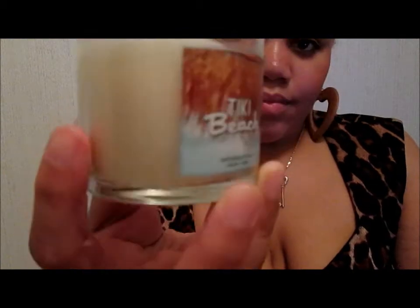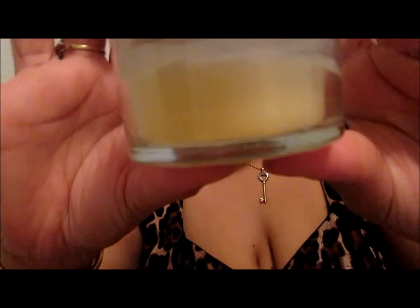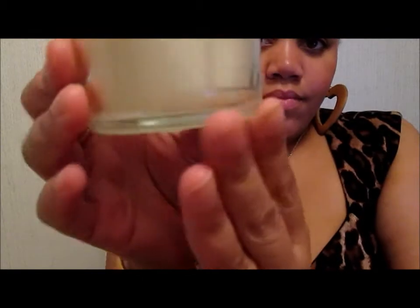This is the Tiki Beach Candle — I've used it a few times. And this one is going to be the Frostick Cupcake Candle — this one is almost used up. And the next candle is going to be the Oceanside. I have never used this yet, I have never burned it yet.